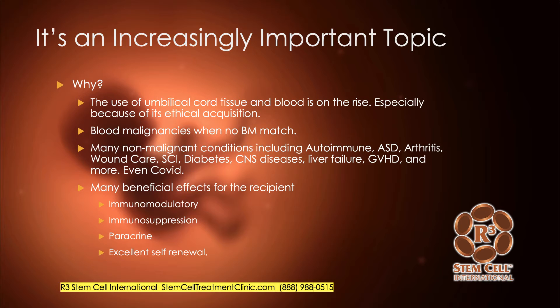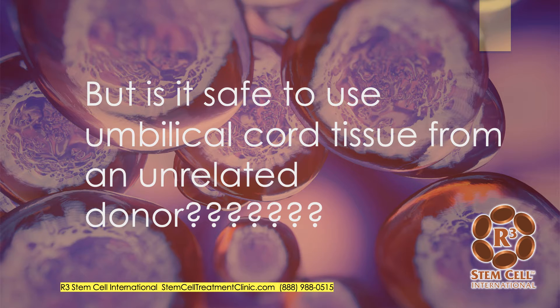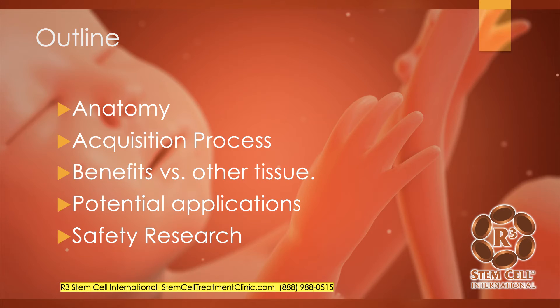There's an immunomodulatory effect of the tissue, immunosuppression, paracrine effects — which are cell-to-cell signaling — and umbilical cord stem cells have excellent self-renewal. The ultimate question, though, is: it has great effects, but is it safe to use umbilical cord tissue from an unrelated donor? Here's what we're going to talk about: the anatomy of the umbilical cord, how it's acquired for use clinically, why it has significant benefits versus other types of tissue, the applications for it, and I'll show you plenty of data on safety.